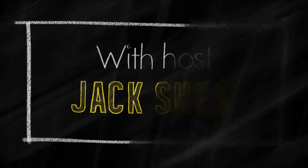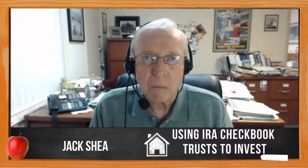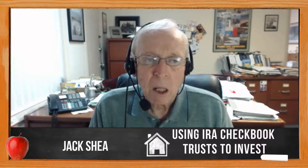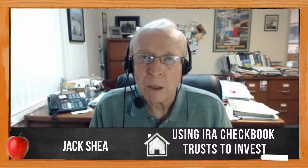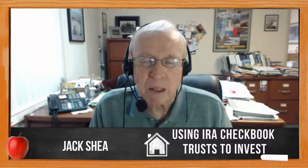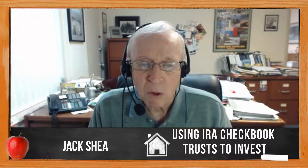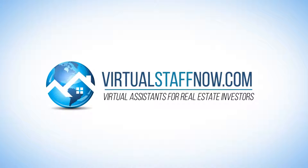Let's meet today's expert host. Hi, my name is Jack Shea. I'm a long-time real estate investor for 30 years in houses, notes, personal property, mobile homes, items like that. It's been good to me. I've had a past in business and in the Air Force, but real estate has been my main, my full-time business for 30 years. This REI Classroom real estate lesson is sponsored by VirtualStaffNow.com.